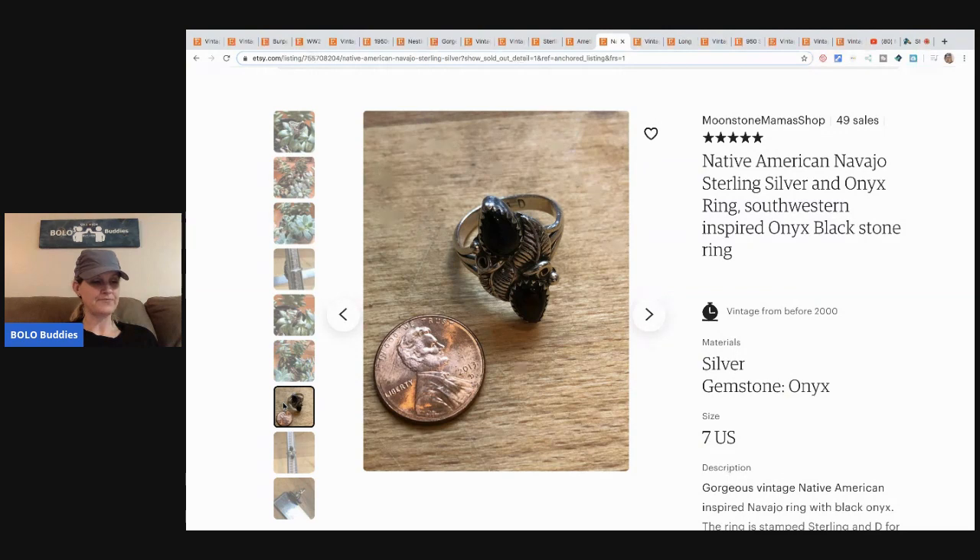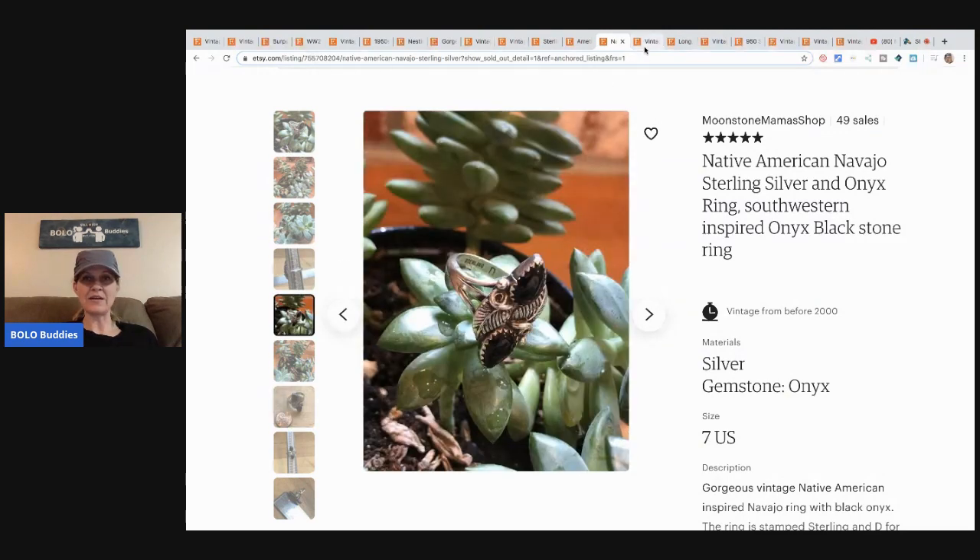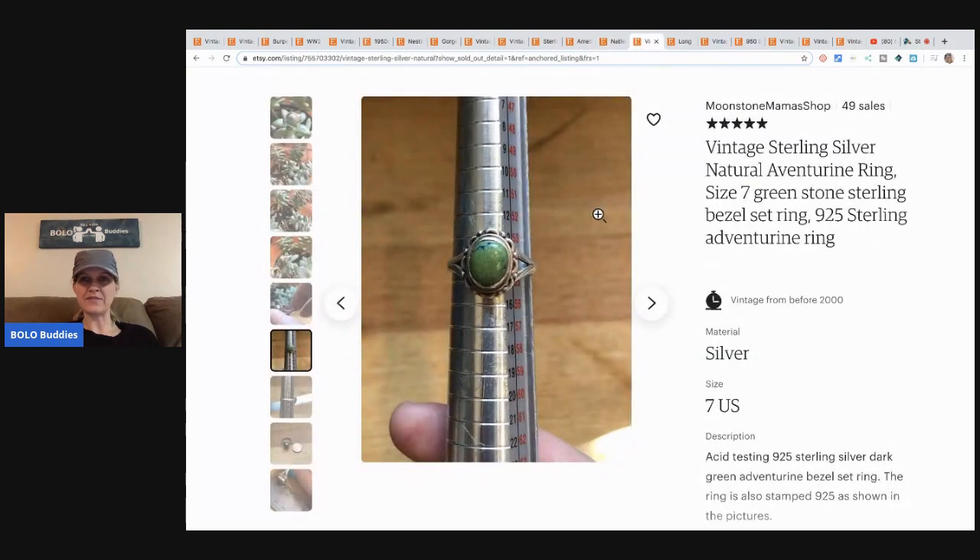The next item is this vintage sterling silver ring — it's adventurine, a green stone. She got this from ShopGoodwill.com and paid $12.99 for the entire lot of rings, then sold this one for $30.24 with free shipping.